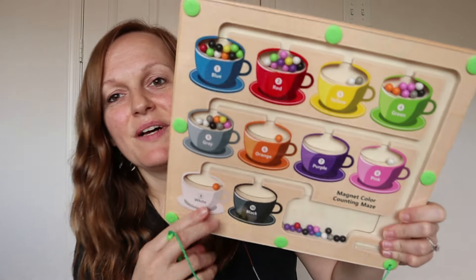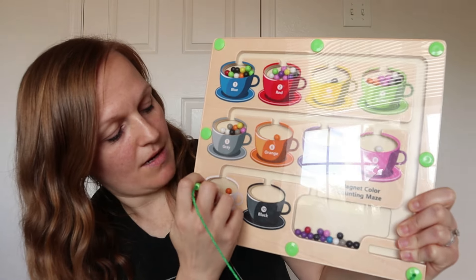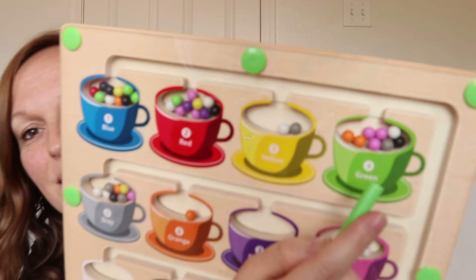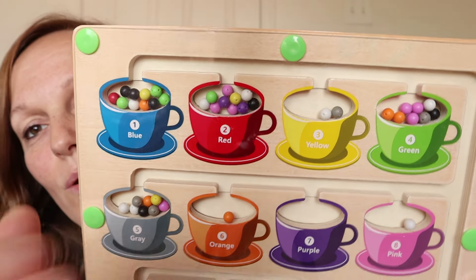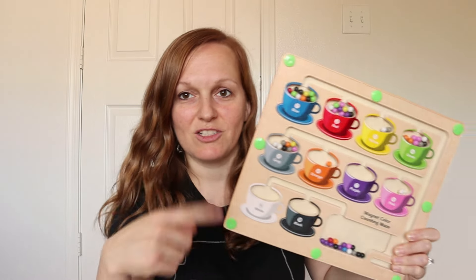The first thing is this cute little puzzle. It has all these different colored beads and they're magnetic. You have this little pen and you can move the beads to the proper colored cup — it works better when it's laying down. The cups also have numbers on them, so not only can you work on colors but on numbers as well. My toddler has loved playing with this, just trying to get the balls into the correct colored cups.